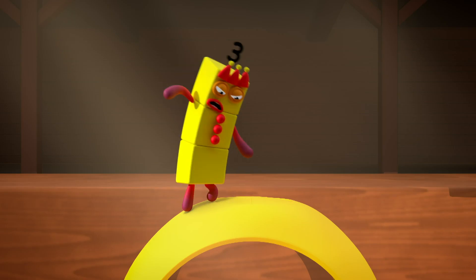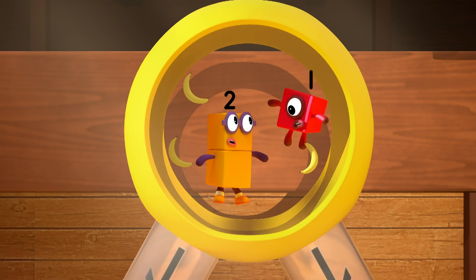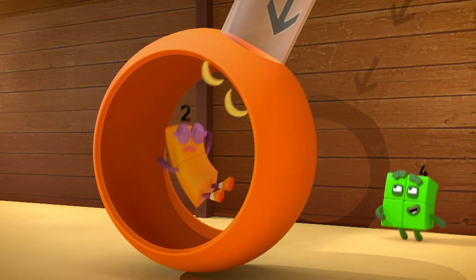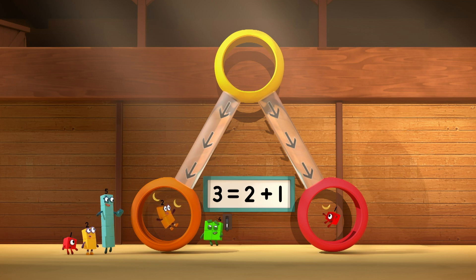Hey! Those are mine! Three! One! Now there's two over here and one over there.